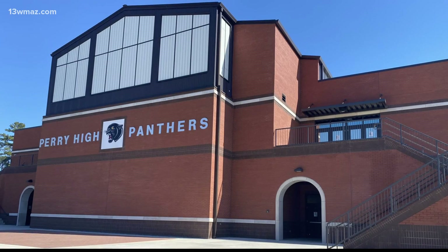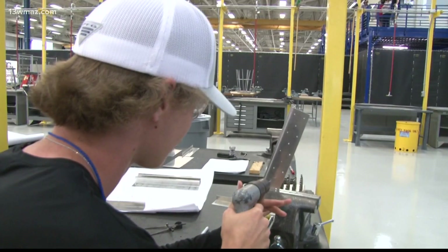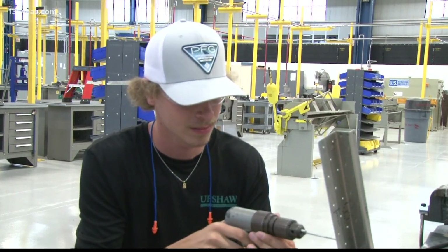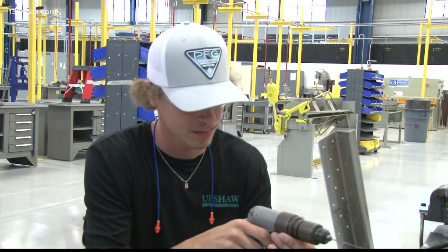For Perry High School senior Gavin Till, this program means he could get a jump start on a future career. He says he's grateful because you can go to high school and get something under your belt at the exact same time. Till encourages other kids to sign up and wants to attend Central Georgia Tech to eventually get his pilot license.